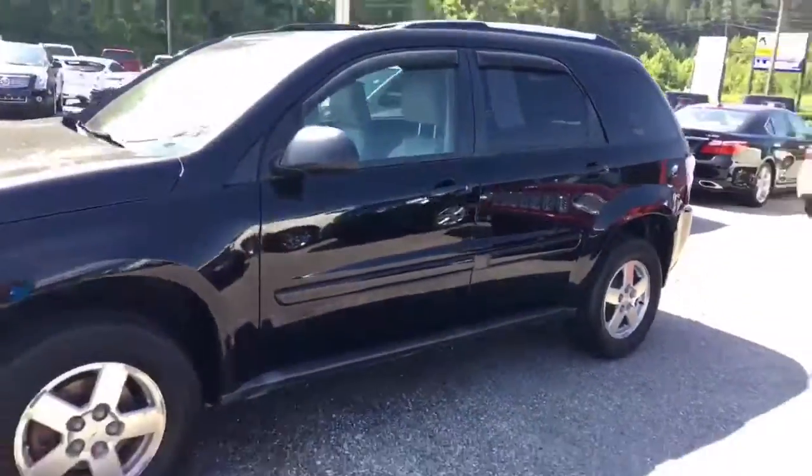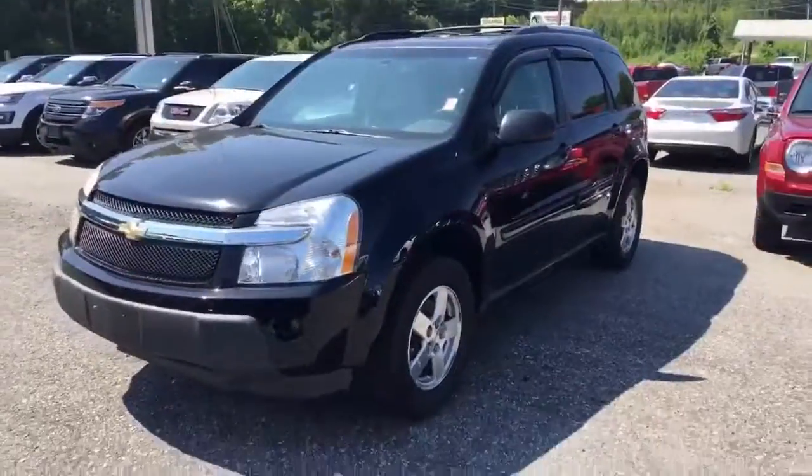It's a lovely Equinox. Come to Jimmy Britt Chevrolet, take it for a drive and ask for Elka Perez. Thank you.